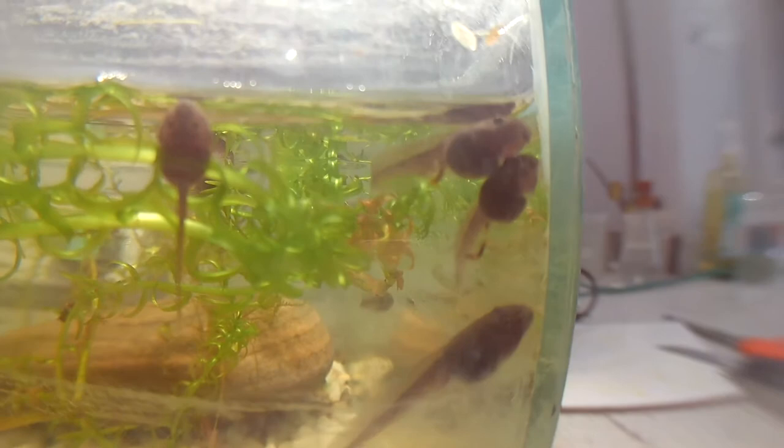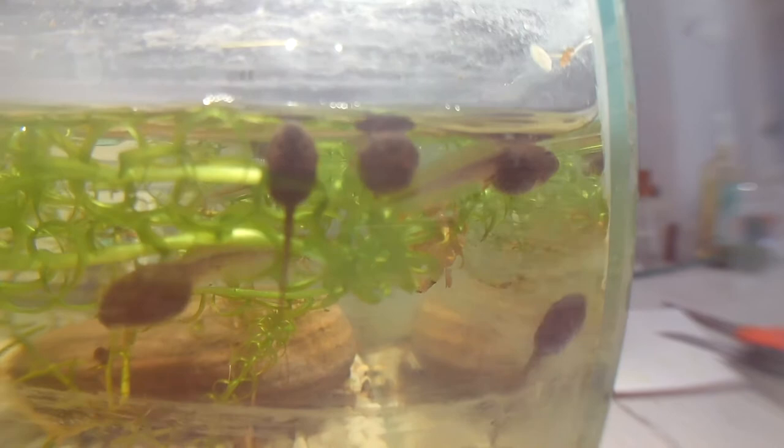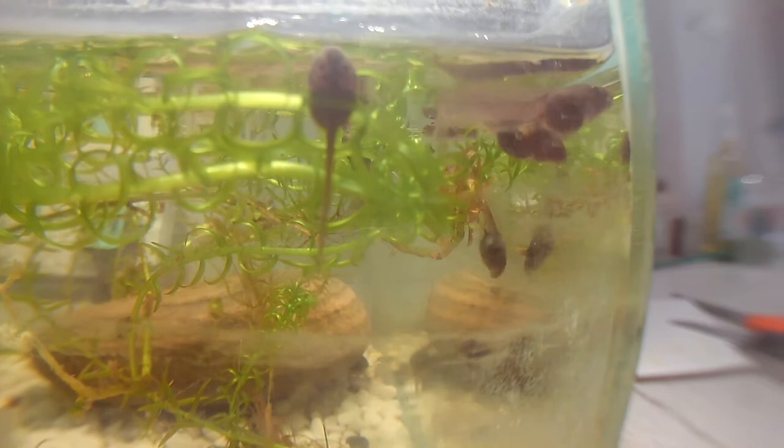Let's take a closer look at some of these tadpoles. These are some of the larger ones swimming up in the corner, and you may notice one or two of them have legs. It can be quite tricky to tell, but the legs will stick right back out — they're very close to the underside of the tail. Now at this stage is when they start to become carnivorous.